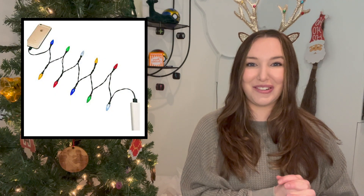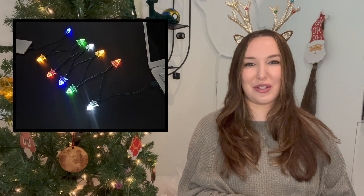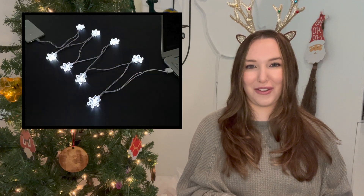Another item that could be for your car or office is this really cute Christmas light phone charger. I think this is so cute — I've been eyeing it for so long. It's just a little silly thing that is so fun for the holiday season. Super inexpensive and it does light up.